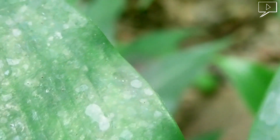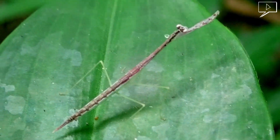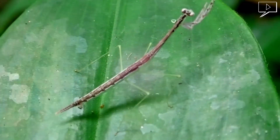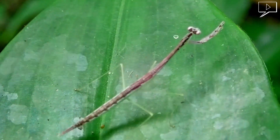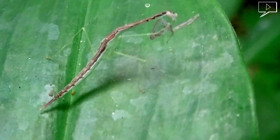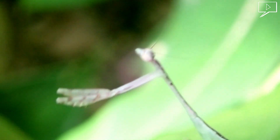Mantises are mostly ambush predators. They are not easy to spot because they are masters of camouflage and their body blends in seamlessly to the surrounding foliage. Although they are aggressive hunters, they are friendly with humans. They are majestic insects, which is why some people keep them as pets.